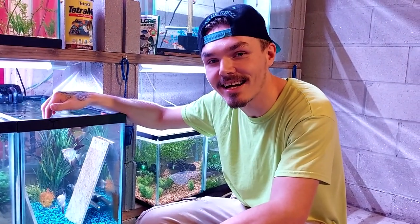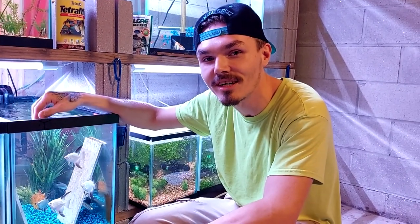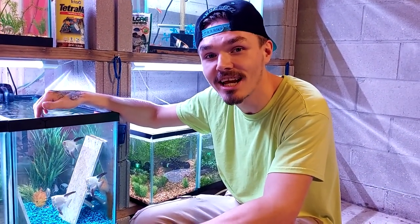If you like this kind of content, like and subscribe to the Dank Fish Tank. You can also follow us on Facebook at the Dank Fish Tank.